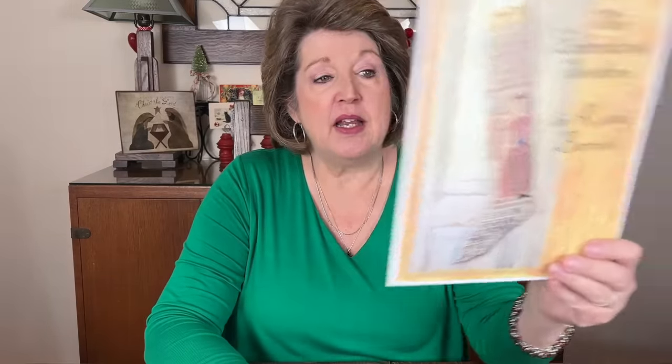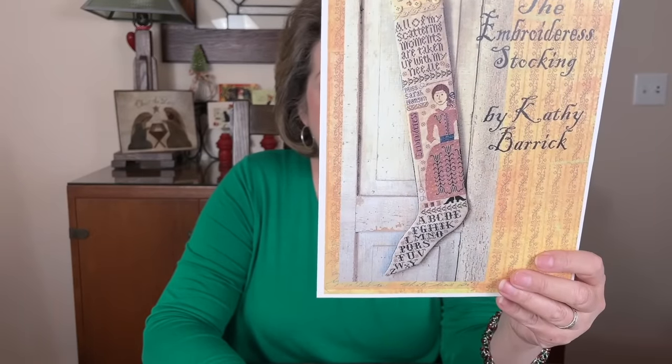The next one is something from my Project Possibilities bin — I hadn't started it yet, it was one of my new starts. I picked it up thinking I'd just work on the bottom and maybe do the girl, and I finished the whole thing because I couldn't stop working on it. This is the Embroiderous Stocking by Kathy Barrick, and I'm stitching mine on 40-count straw by Weeks Dye Works.